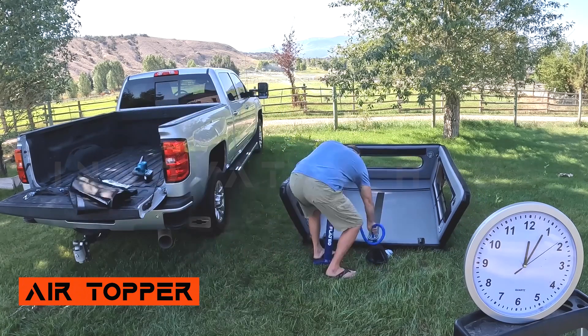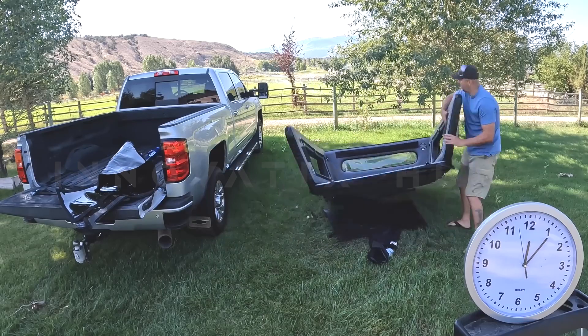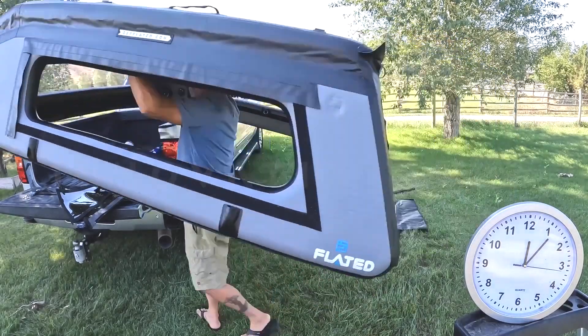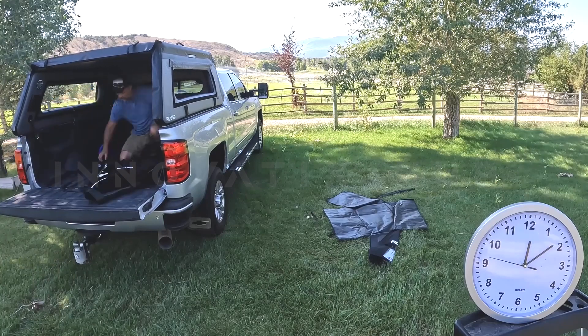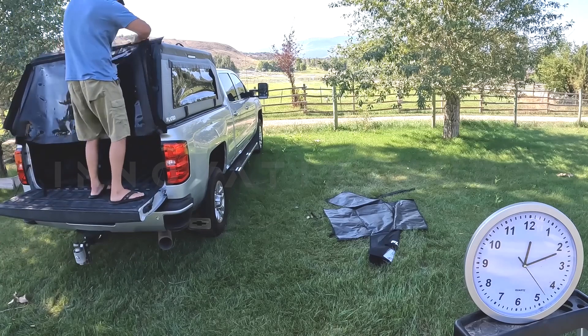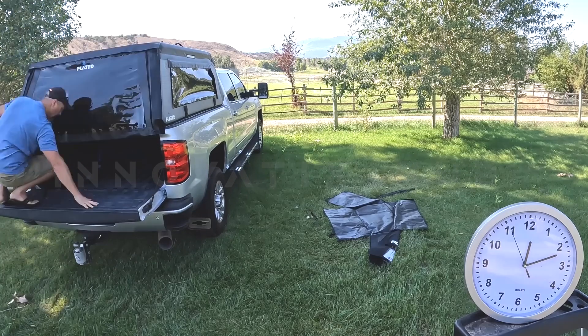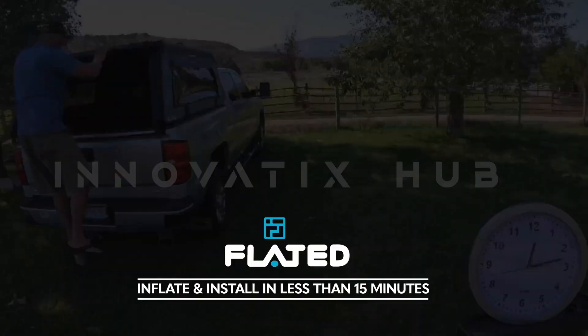Air Topper: Foldable Camping Accommodation. A foldable topper that turns your pick-up truck into a cozy mobile home, easily fitting into a backpack when packed away. This inflatable topper unfolds into a sturdy camping space with windows, a door, a walk-in area, and hooks, priced at $1,100. It's an excellent choice for camping enthusiasts.